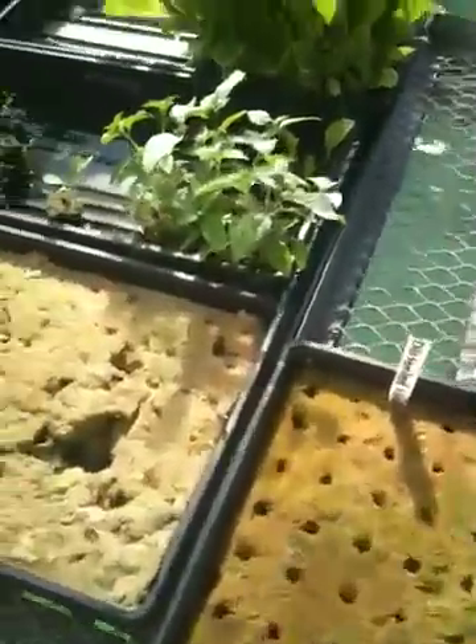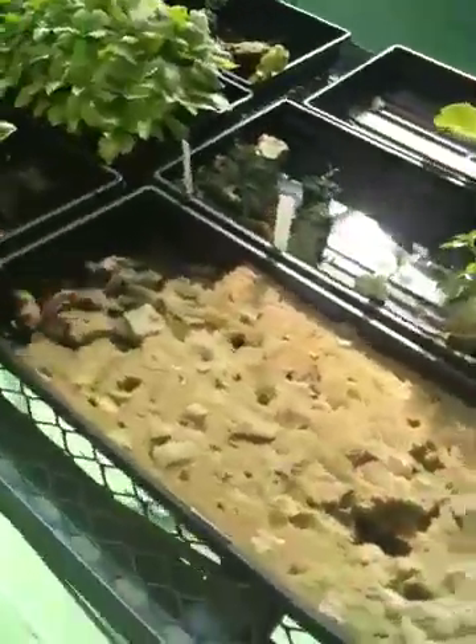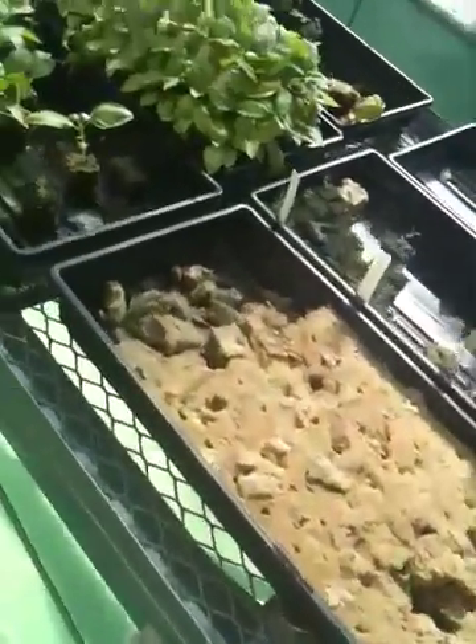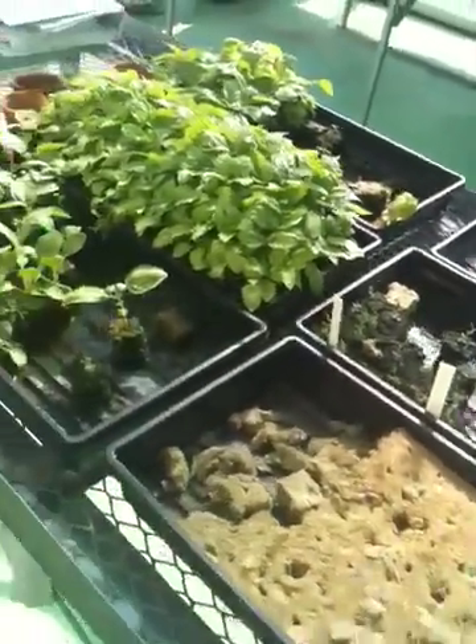Is that the same process for all these different plants? Yeah. So is this better than soil or the same? We don't use soil because it takes up a lot of space and it's more expensive. I thought you needed soil to grow plants - we use soil too, I'll show you later.